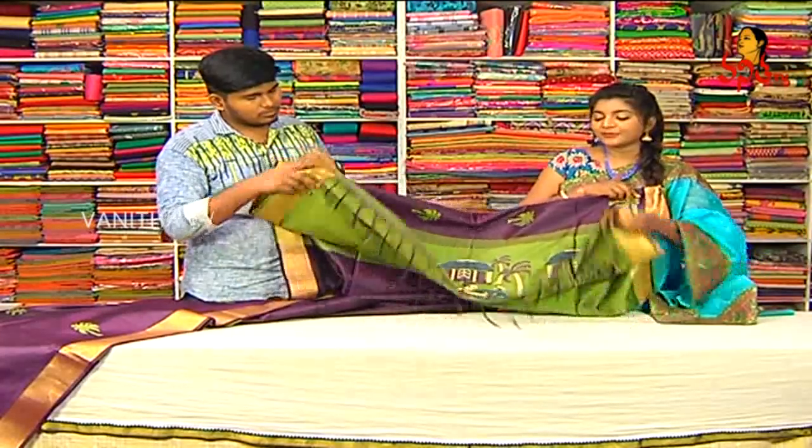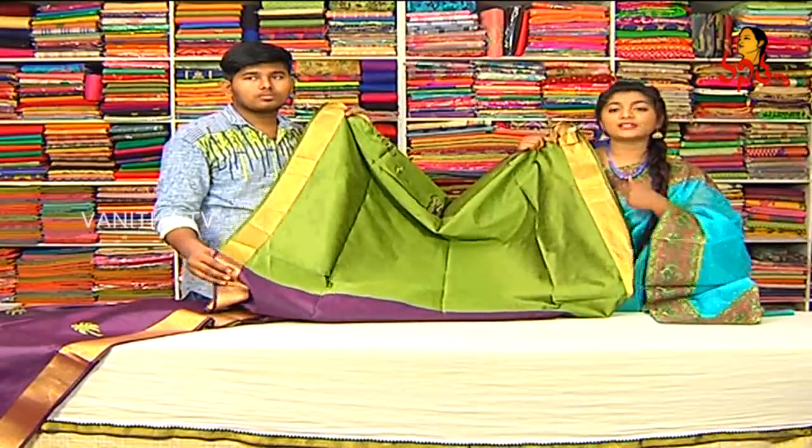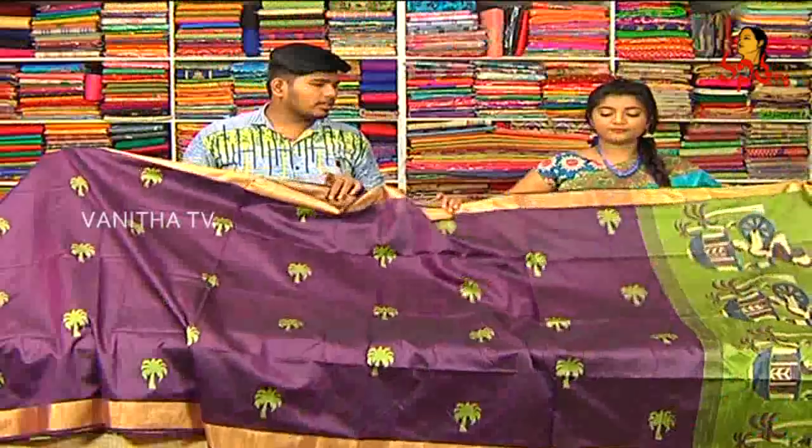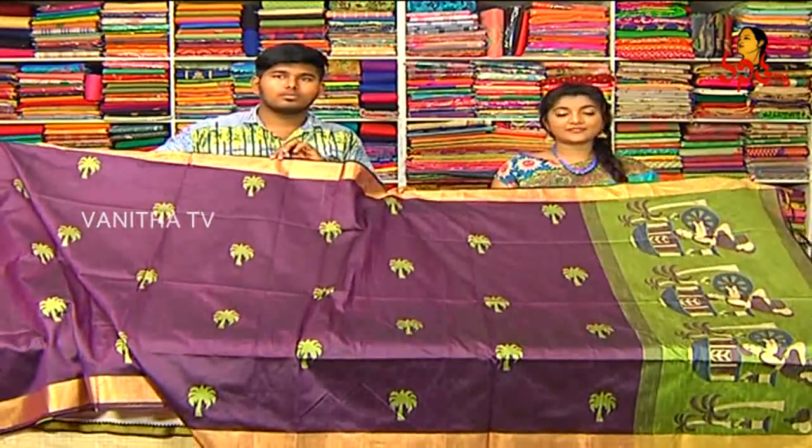Available on tight blouse — green color combination blouse. Two sides with hand purpose and borders. The price is only 1,395 rupees — a reasonable price. Beautiful sari available.